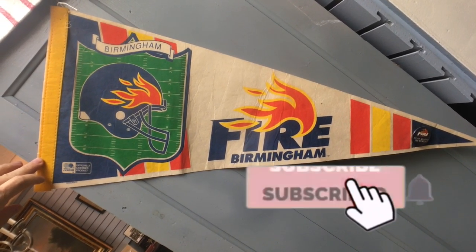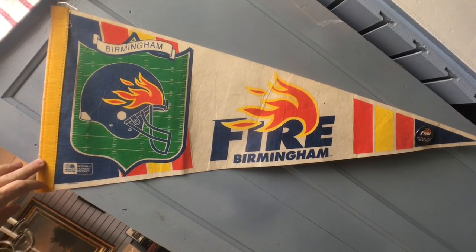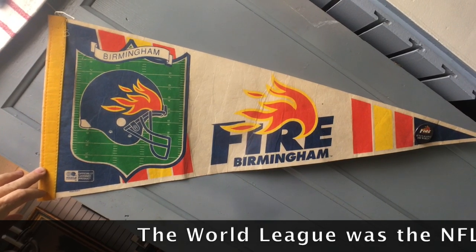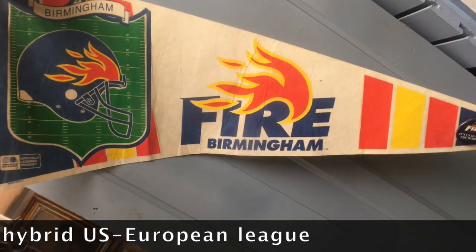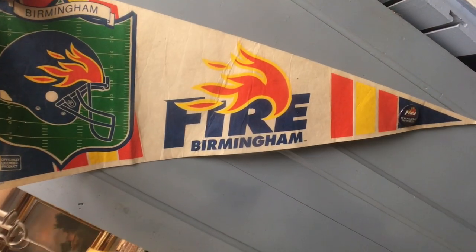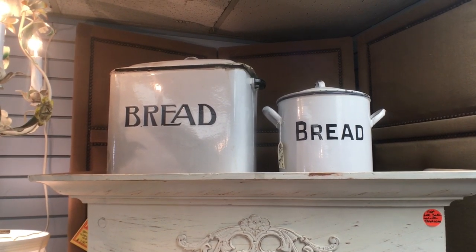Here's some scarcity — Alabama is football crazy, and Birmingham has had teams in leagues other than the NFL. This one is from the World League of Football: the Birmingham Fire. We don't see a lot of memorabilia from old defunct sports leagues because they typically didn't get as much attendance, so there isn't much regalia left.